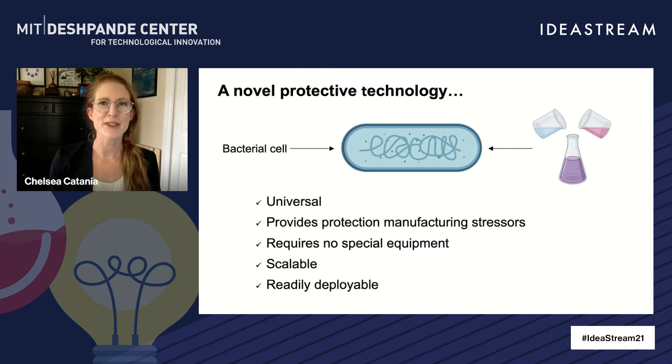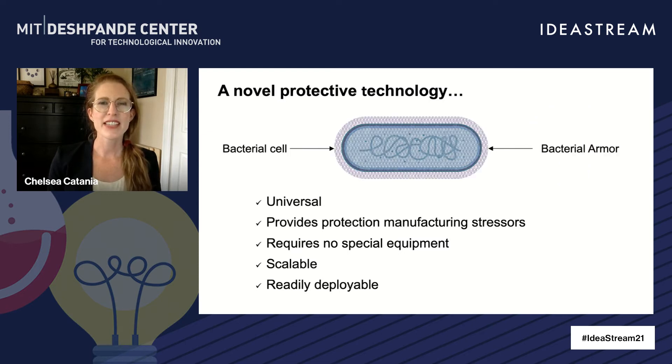It's really simple. We just add two components to solution for the coating to form, which also makes this method easy to scale up and deploy in existing manufacturing lines. You can think of our tech like a tiny suit of armor for bacteria that helps them make the stressful journey from the manufacturing floor to your gut, ready to fight for your health.